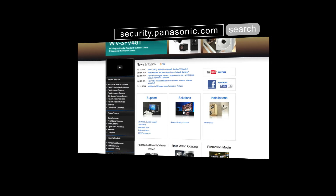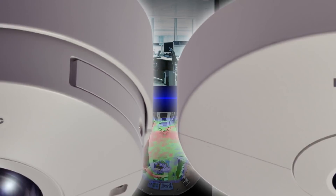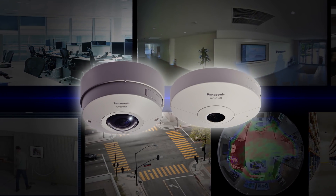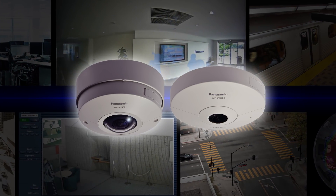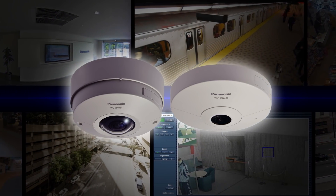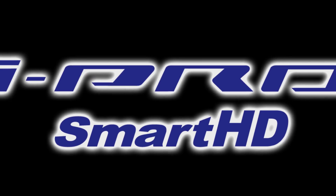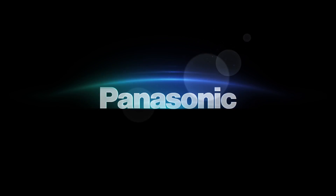You can learn more about our security products at security.panasonic.com. With our new lineup of 9 megapixel 360-degree network cameras, the iPro Smart HD series has accelerated its evolution to meet the diversified needs that exist in the new era of 4K security. Expect the iPro Smart HD series to continue to be a leader in the field of video security monitoring. For a safe and prosperous future — iPro Smart HD. Panasonic.